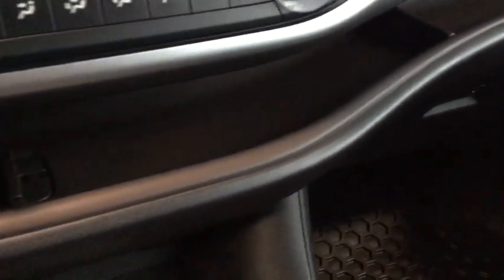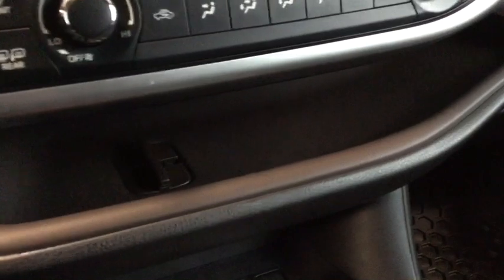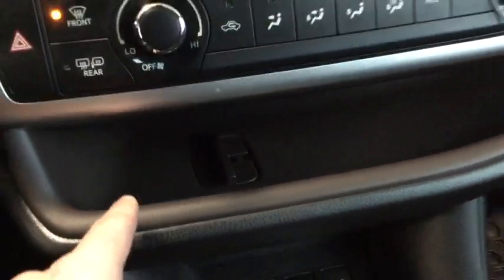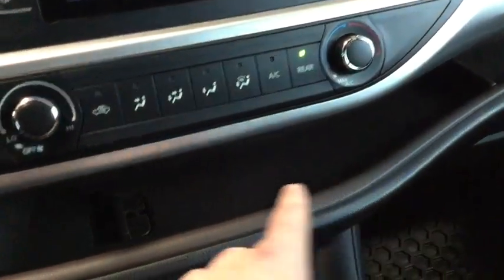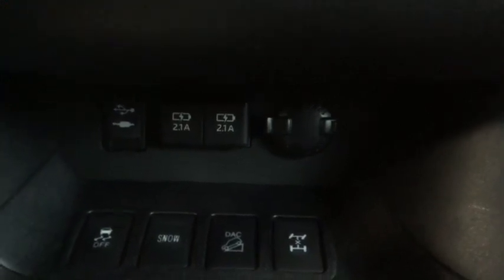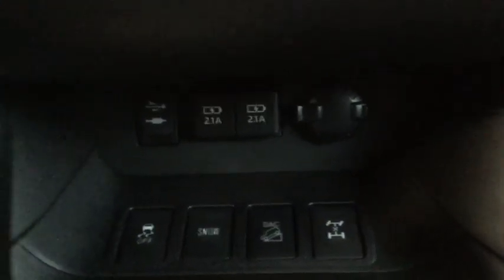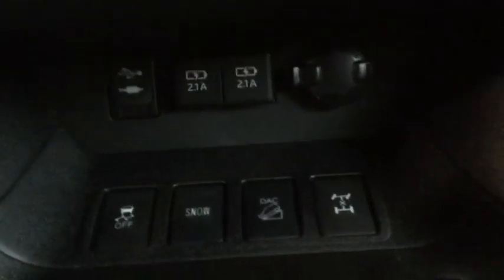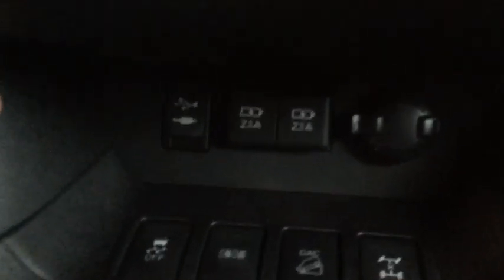Just below we have one of my favorite features across all the Highlanders — the full-length dash cubby hole. This portion right here allows us to plug in any of our devices and lay them along, screening them through and plugging them in just below into the plug-ins right there, so there's no cordage being tangled or messed up.